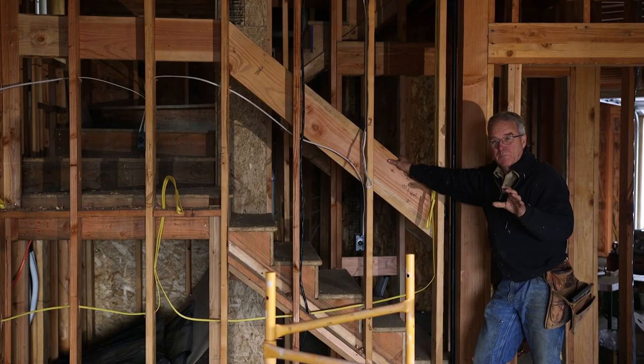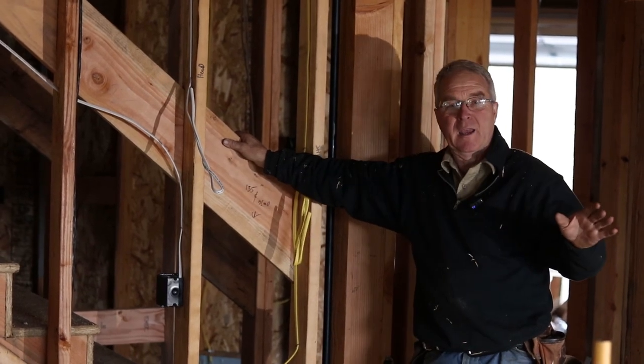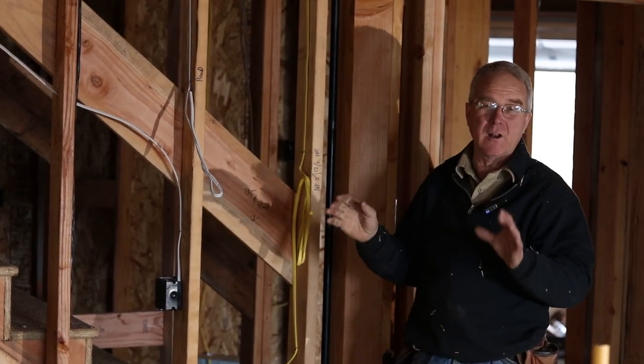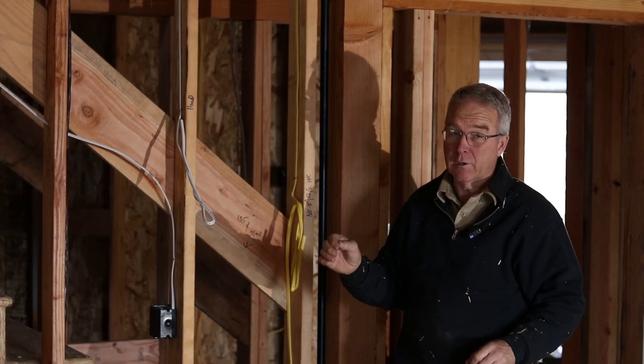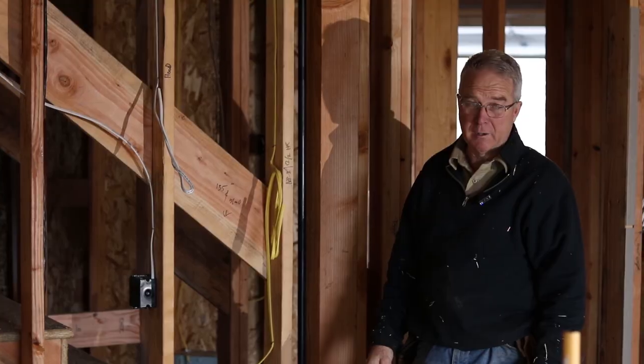The second thing that I'm watching for is blocking. The blocking is put in as the framing happens, but on pickup you're looking for that odd piece that was either forgotten or knocked out or damaged by a plumber or an electrician that needs to be repaired.